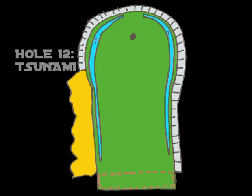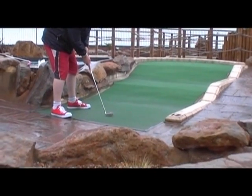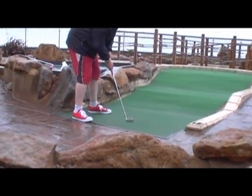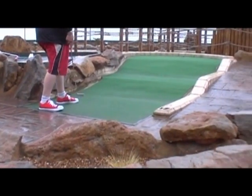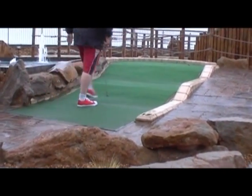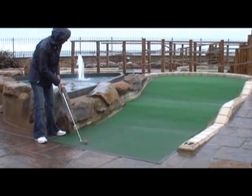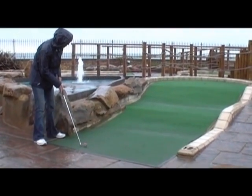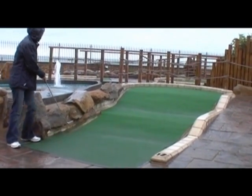A tough hole either way. Hole 12, tsunami. Make sure you steer clear of the channels on the left and the right of the hole. Two options really: a dead ball at pace off the back of the wall gives you a chance of an ace but usually a nice safe two. Or you can use a bouncier ball for the double, but you could end up with the ball back at your feet. Or there is the option of going straight at the hole — get it right, it's a lovely shot; get it wrong and you could end up in the channel.